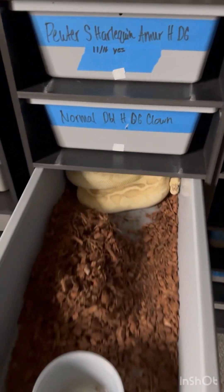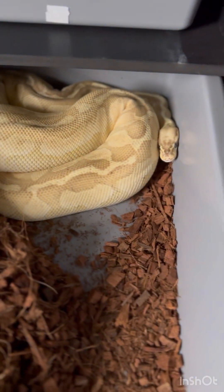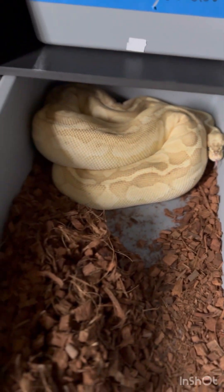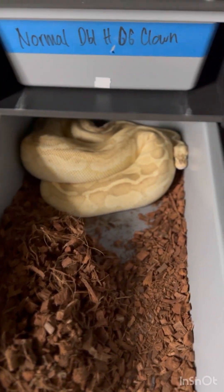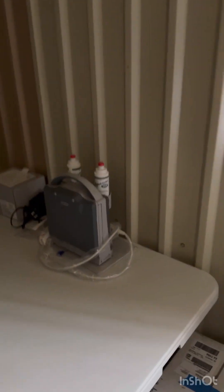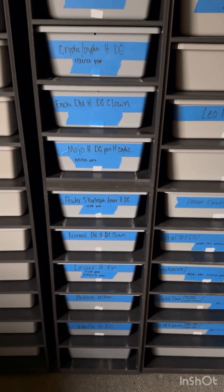Moving on, we have some stuff in the puzzle project. This girl right here is a lesser, possible pastel — you can see the head kind of blushed — het puzzle, and she is currently at about 28 millimeters. I'll show you guys the little ultrasound, best purchase I've ever made. She's currently at 28 millimeters and she was locked to a GHI het puzzle first.